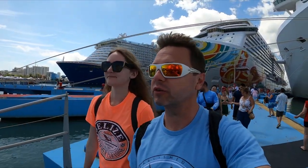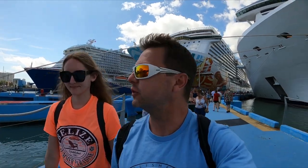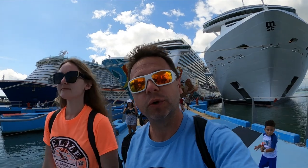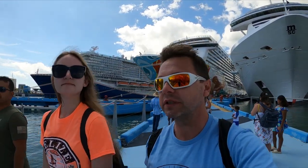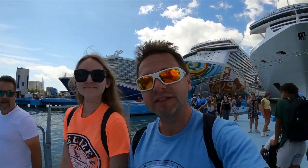Greetings fellow travelers and cruisers — time for another port of call. This time we're in San Juan, Puerto Rico, and it's a beautiful sunny day. You can see all the cruise ships behind us. We're going to come into port, show you what there is to see in the immediate area, and we may go to the place where the piña colada was actually invented. Stick with us for that and we'll see you on the tour.